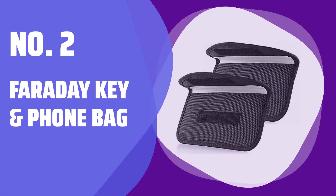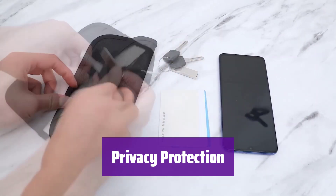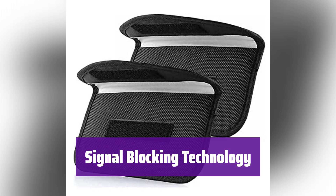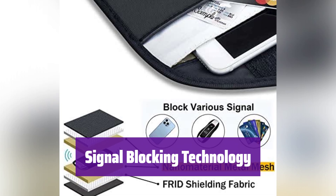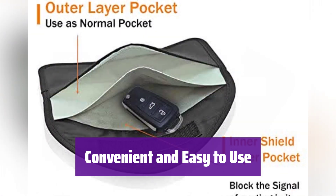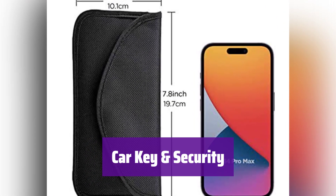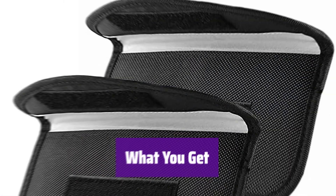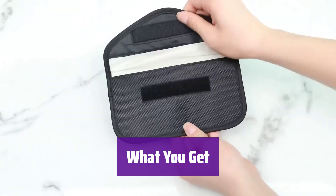Number 2: Faraday Key and Phone Bag. Worried about hackers stealing your personal information? This bag keeps your cards and phone safe from RFID readers and signal interception — it's the ultimate shield for your digital privacy. It's not just a stylish bag; it's a signal blocker. The inner layer effectively blocks signals, while the outer layer looks great and functions as a normal case. Keep your cards, keys, and phone secure and organized. Its compact size makes it perfect for everyday carry, protecting against data theft and signal interference. It also blocks GPS and car key signals, keeping your vehicle safe and secure. You receive 2 Faraday bags, an 18-month warranty, and 24/7 email support.